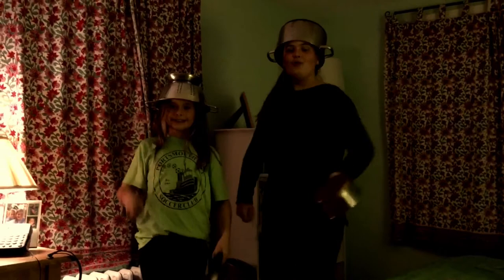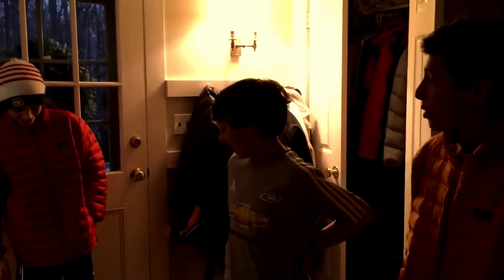We have Gordon Ramsay — he doesn't yell. Yes, he does. That's only Hell's Kitchen. Is that one of your favorite shows? Hell's Kitchen? Yes. It's kind of scary.